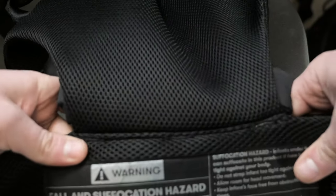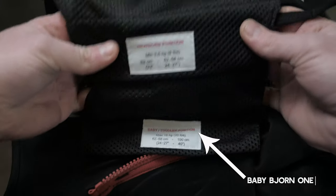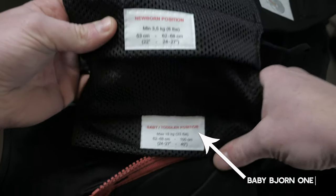A couple things that I wish were different. The bigger Calvin got, the more difficult it was to put him in a proper position. It's rated up to 35 pounds, but you need to take other variables like length into account. It doesn't have a seat adjustment, which would be beneficial for bigger kids — you'd want to drop the seat a little and make them fit more snugly. A lot of other carriers have the ability to raise the seat for newborns and lower it as the child gets bigger.